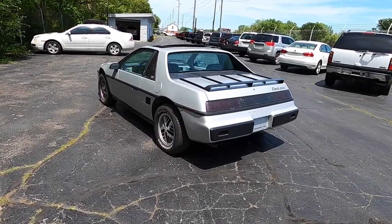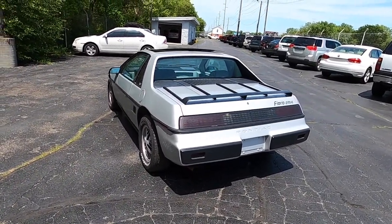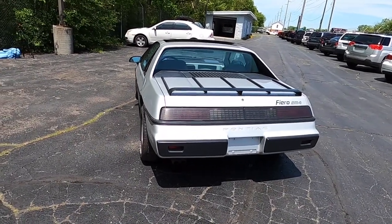The Fiero is a common car used to convert into something that looks kind of like a Ferrari or something like that, and I can see why now.